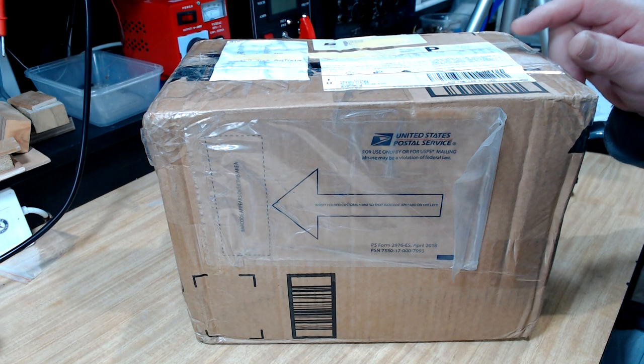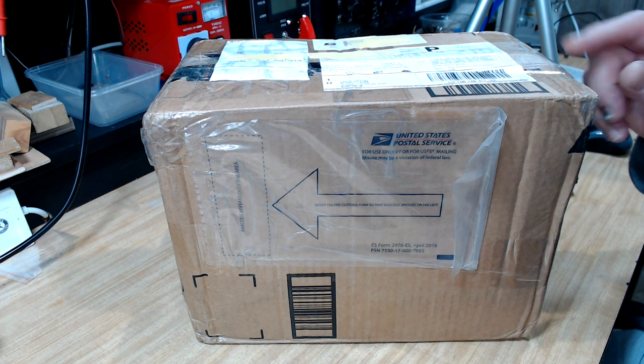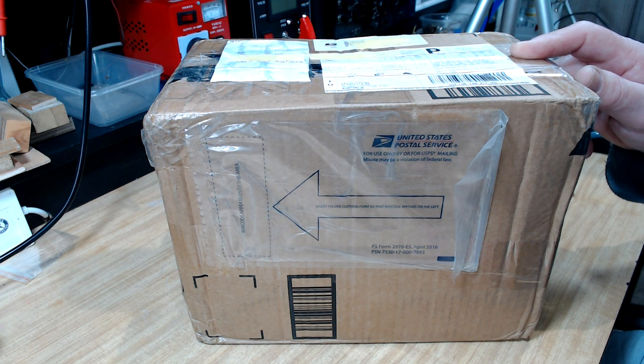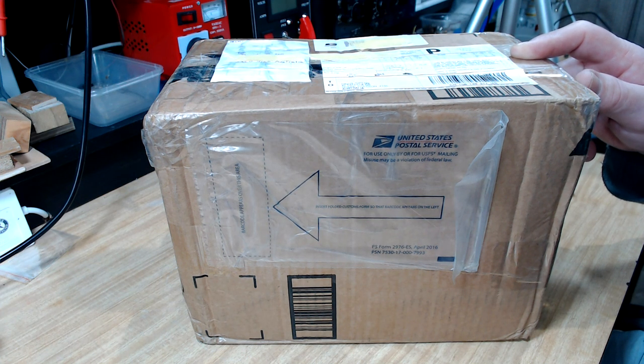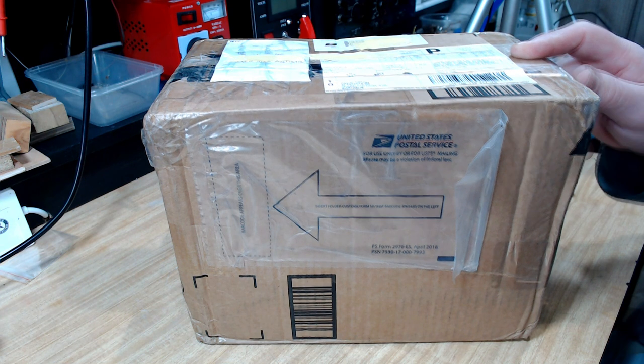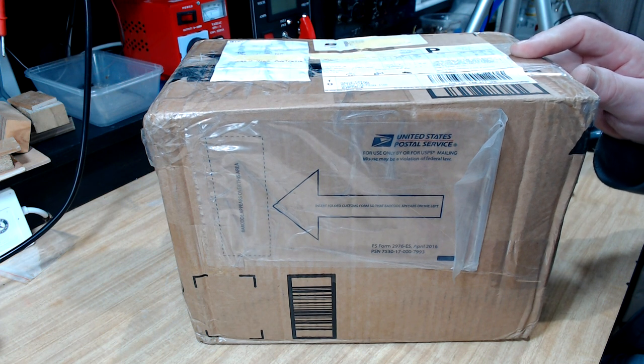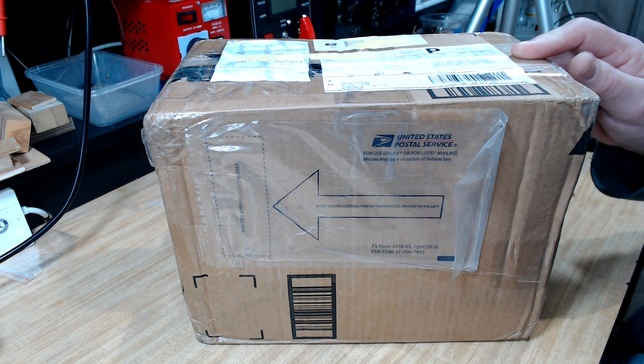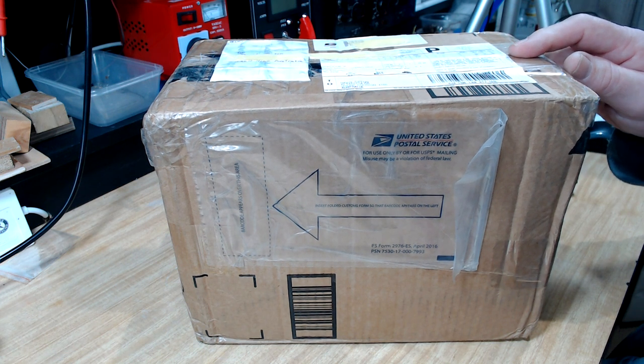G'day and welcome back. Here's my next project. Some time ago a gentleman in the US contacted me and said would you like a radio - I've got an old 1952 radio here, you're welcome to it. I said absolutely I'd love it but the postage is going to kill it. Anyway he proceeded, he sent it over and he wouldn't take any money for postage. It arrived a couple of days ago and I've been itching to open it. He also said there's a little surprise in there for me, so I hope it's not a mousetrap. Let's get it open and see what's inside.